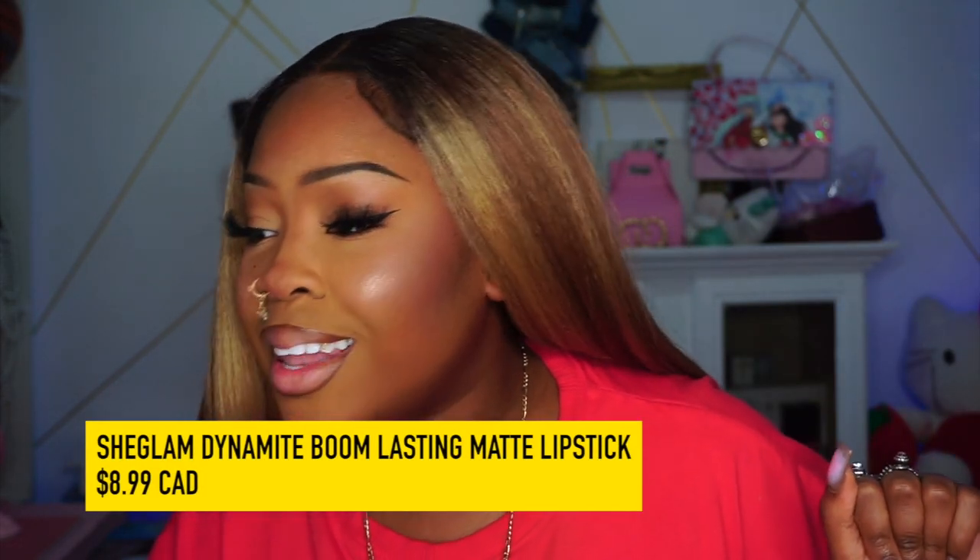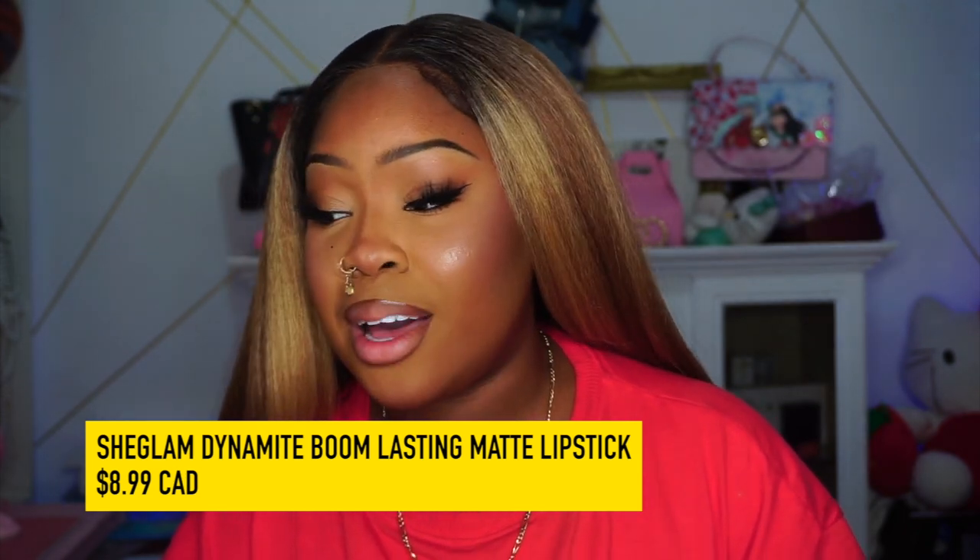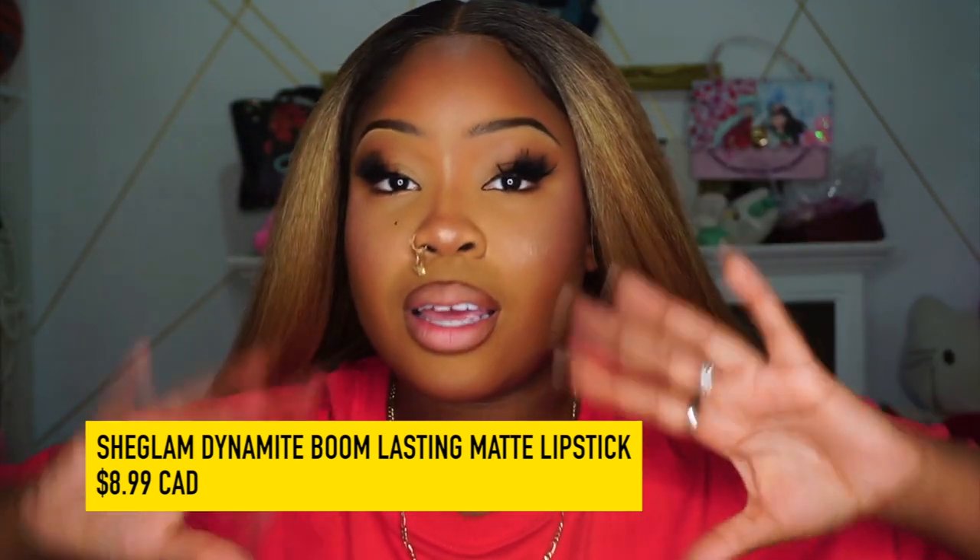Shein has their own makeup brand called She Glam, and they sent me all the shades — I think 16 shades of their She Glam Dynamite Boom Lasting Matte Lipstick. It retails for $8.99 Canadian. Apparently this lipstick is cruelty-free, transfer-proof, highly pigmented, and the packaging is made of recycled materials. It says: 'Time to kiss your old matte lippies goodbye — our new high coverage matte lipstick gives you the perfect matte palette all day, no matter the occasion.'